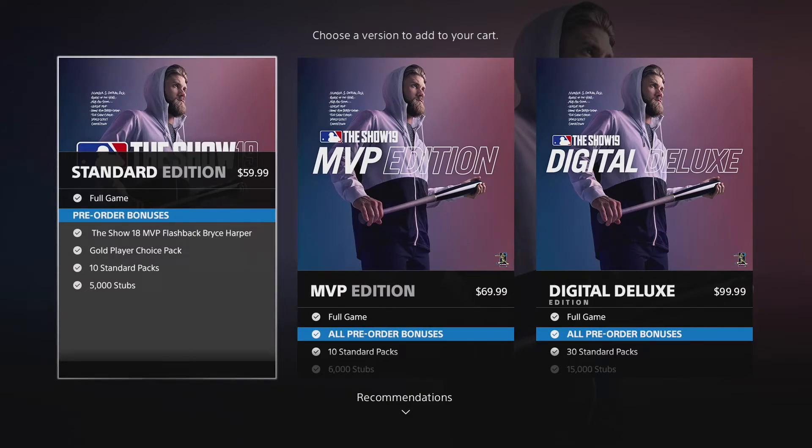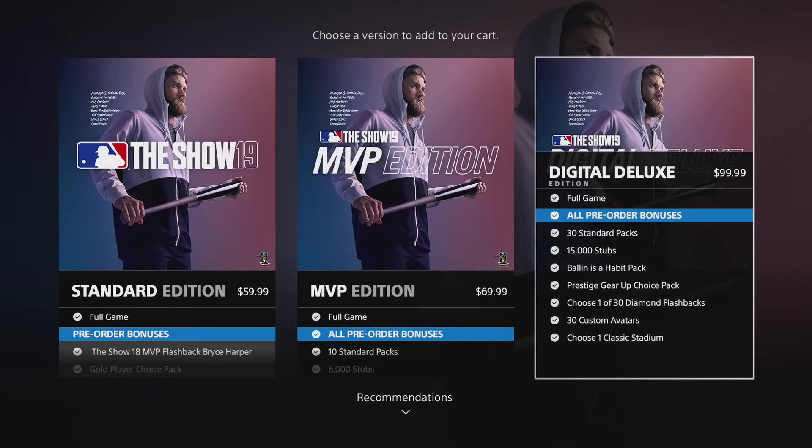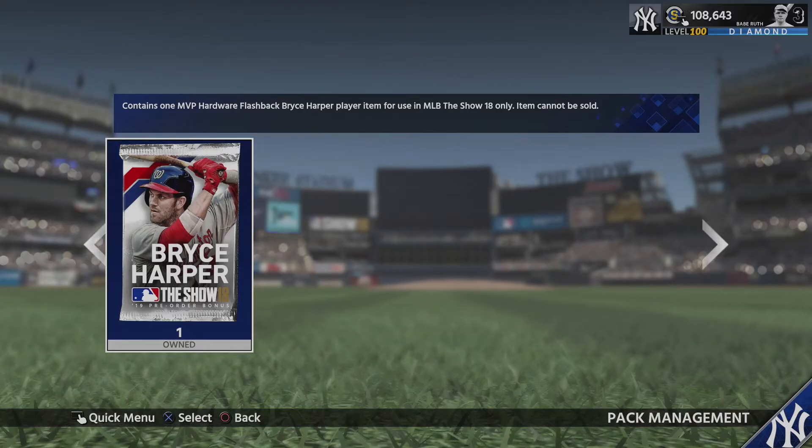For the straight digital versions: the Standard Edition gets you the MVP flashback Bryce Harper, a gold player choice, 10 standard packs, and 5,000 stubs. The MVP Edition is pretty much the same as the physical copy but without the steelbook. The Digital Deluxe we already covered, but adding on — all digital versions include 5,000 stubs, the gold player choice card, 10 standard packs, and the MVP Bryce Harper. So the Digital Deluxe actually gets you 40 standard packs total, plus the Balling is a Habit pack, the diamond choice, the gold choice, and 20,000 in stubs along with that MVP Bryce Harper. Very solid choice.